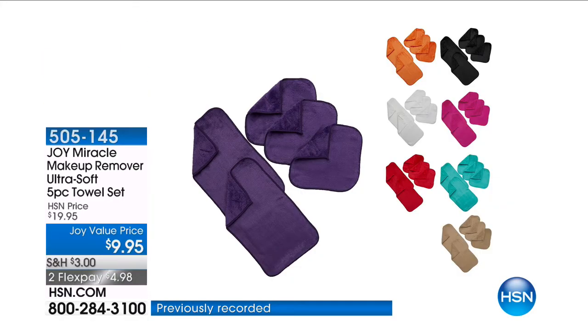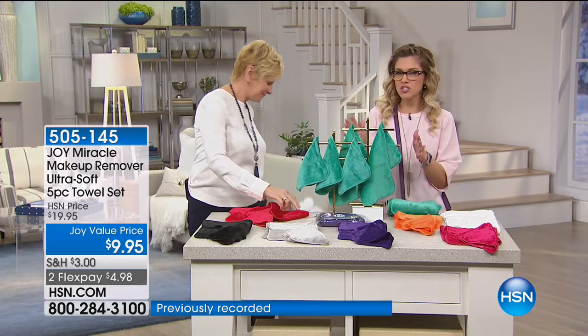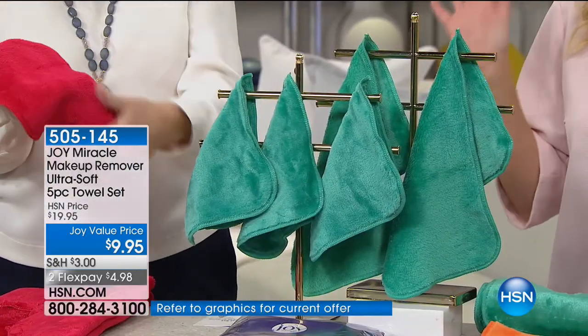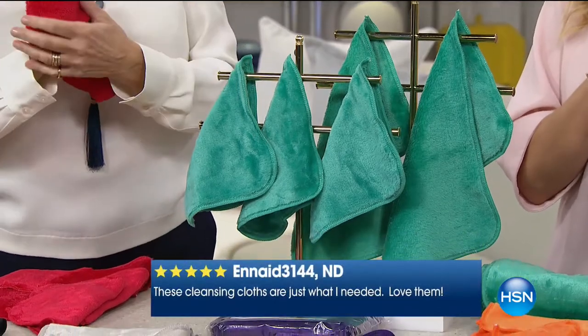There is something about this towel that is magical, which is why we call it the Miracle Makeup Remover. It's an ultra soft towel set and you're getting five of them. I didn't believe it until I read your reviews. I also didn't believe the price — 50% off today.